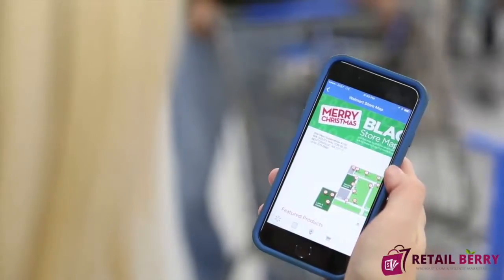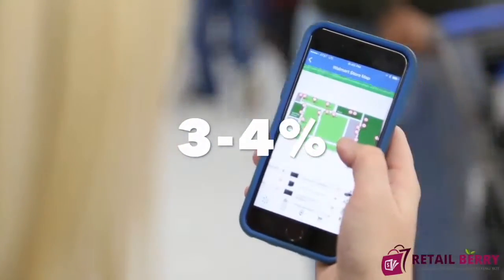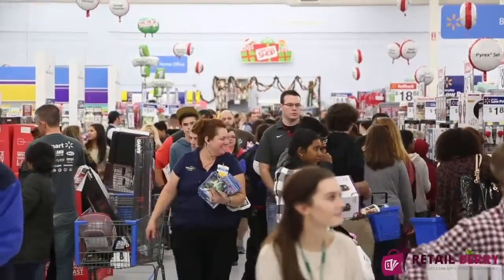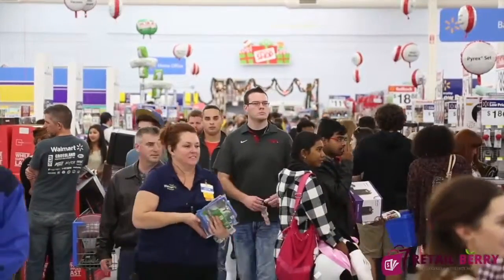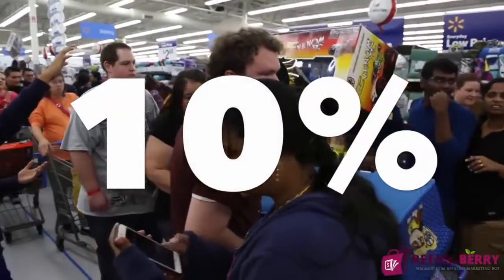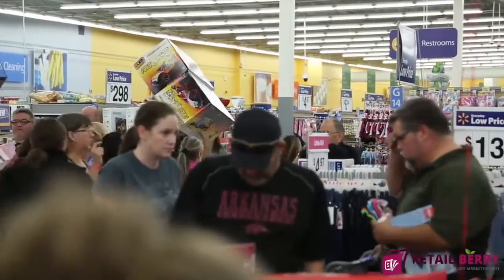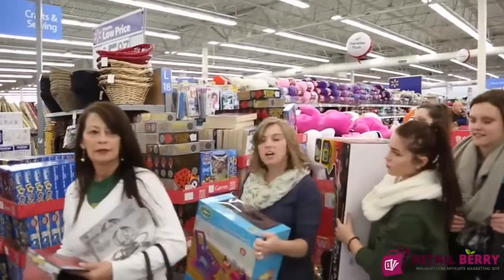The standard Walmart.com affiliate program entitles the public to roughly 3 to 4% commissions. But did you know there's a secret registration link out there that allows you to earn not 3%, not 4%, but up to 10% of the price of the products on Walmart.com if you refer a sale to them as an affiliate?